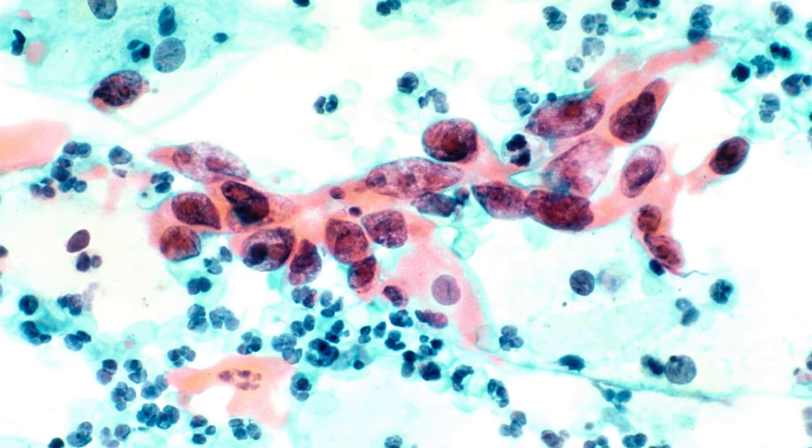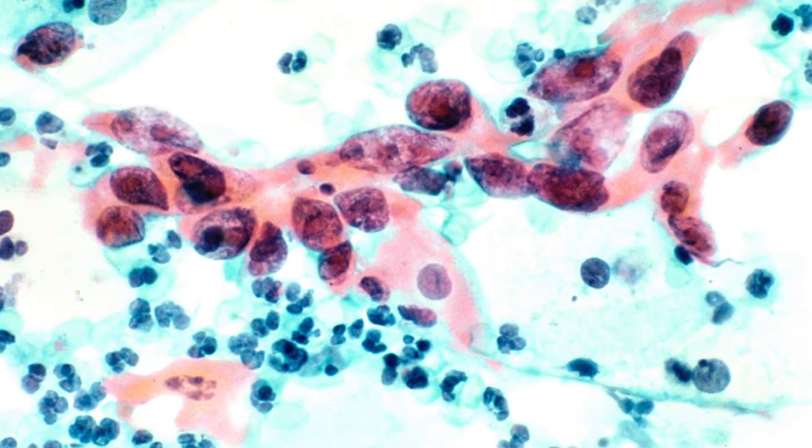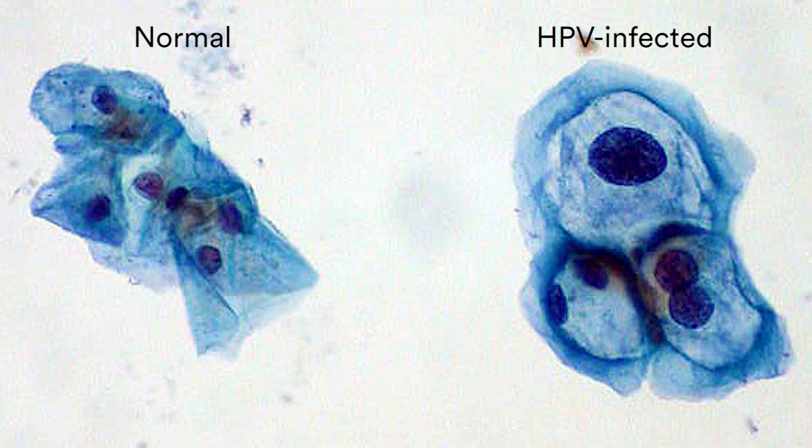The cell's ability to repair itself will be hindered by products from the virus. And over time, when there's a sufficient number of these changes — not just one but several changes over a long time — these changes cause a transformation of the cell, which we define as cancer.